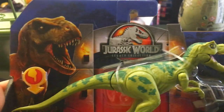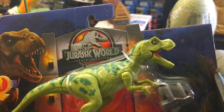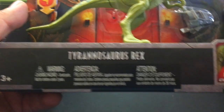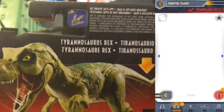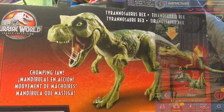Jurassic World Legacy Collection logo. It says if we pull the tail down, his little mouth closes and he comes with a muzzle. Very nice. Tyrannosaurus Rex, three and up. Chomp, chomp. We've got the Jurassic World Legacy Collection logo. There's a little thing on the bottom of his foot we can scan for the Jurassic Facts app - you'll unlock a digital version and some cool trivia about the T-Rex. I like it. Chomping jaw.